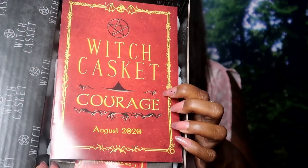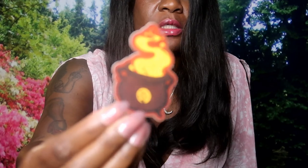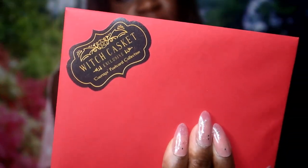It says 'Courage' - nice! So let's see what's in this Witch Casket: Courage, August 2020. It has a heart inside that's cute when you open it, and it has a bunch of information telling you everything that's in here. Oh, looks like a sticker stuck to it - it's like a little cauldron of fire. And there's a letter with a wax seal - so official and cute! On the front it says 'Witch Casket.' Let's open it.